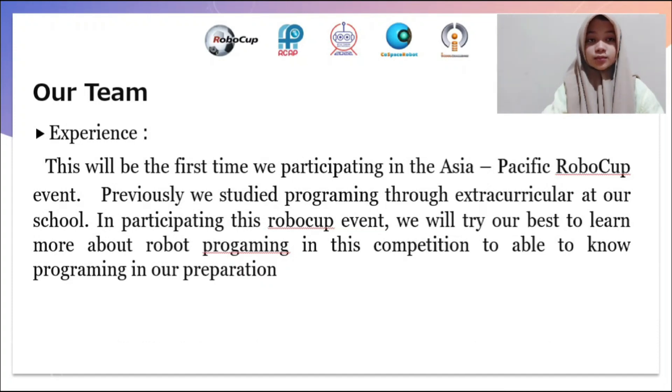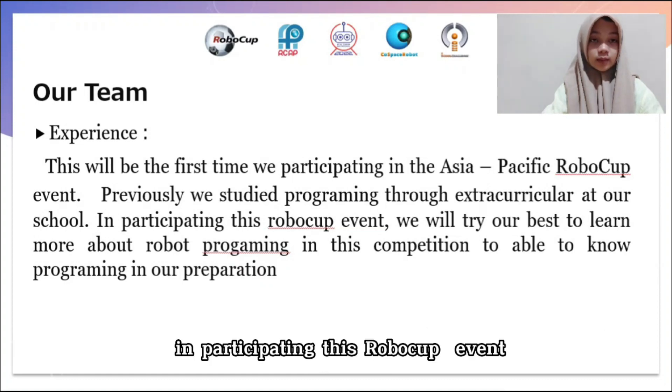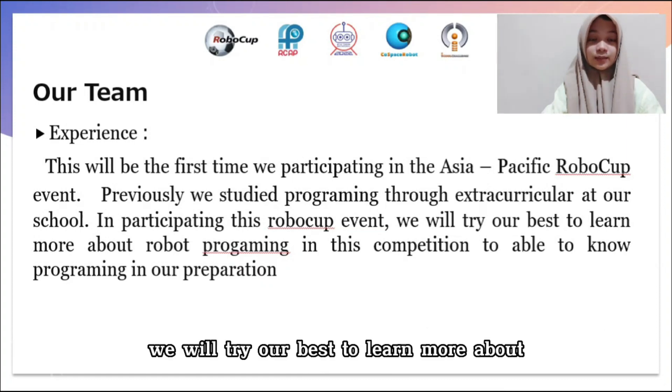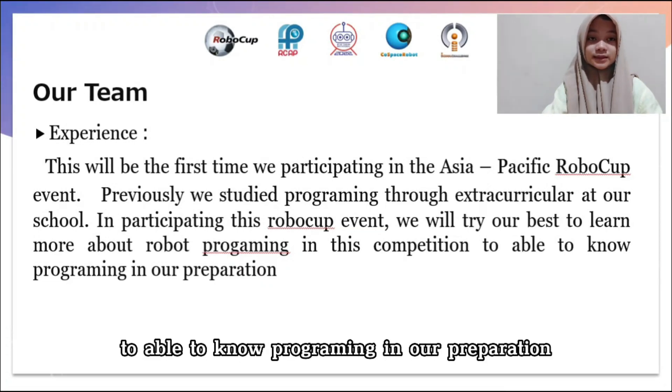Previously, we studied programming through extracurricular activities at our school. In participating in this RoboCup event, we will try our best to learn more about robot programming in this competition as part of our preparation.